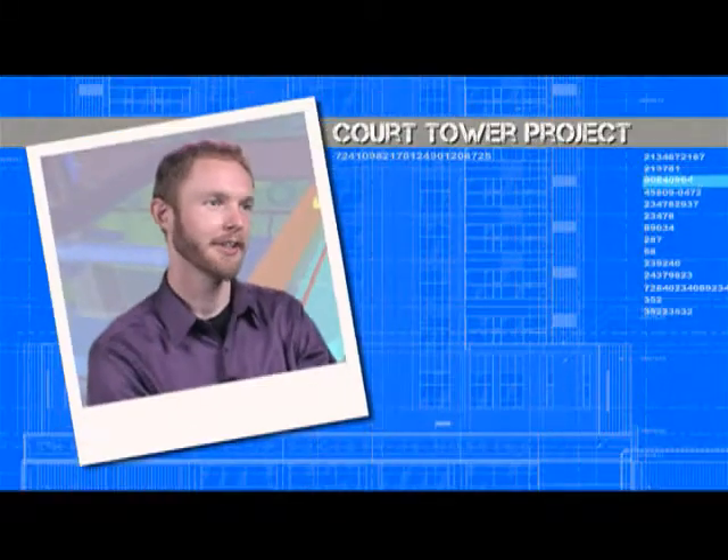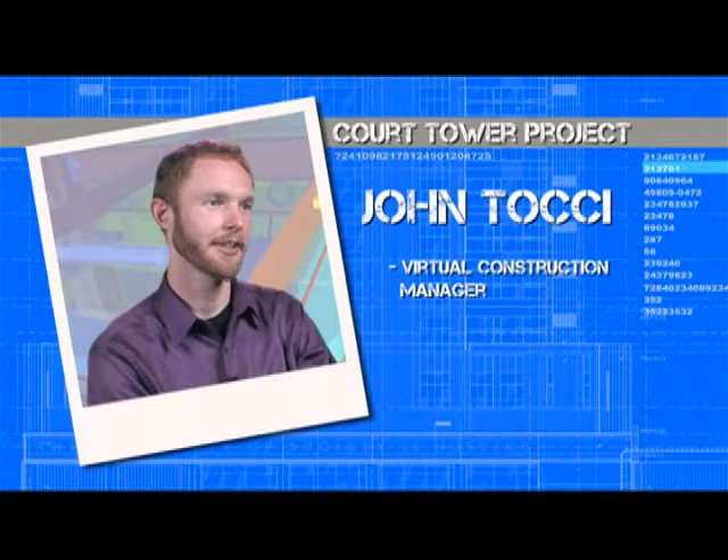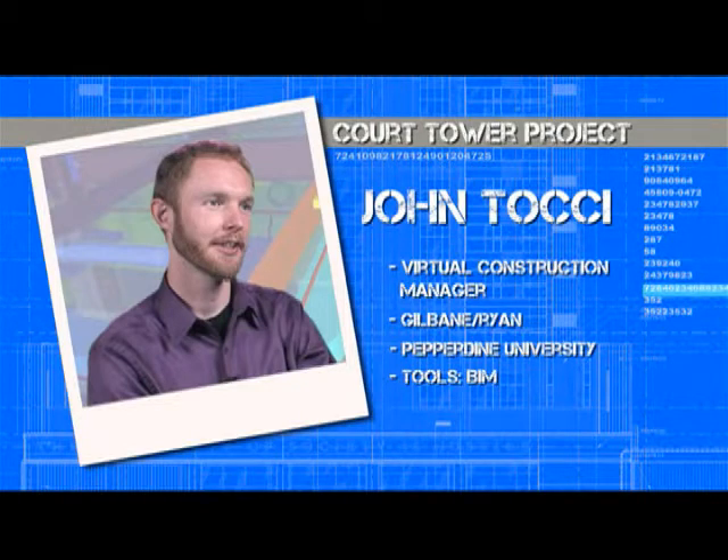I'm John Tachi, Virtual Construction Manager for Gilbane Building Company in the Western Region. I'm currently working on the Maricopa County Court Tower as the Virtual Construction Lead for the Gilbane Ryan team.